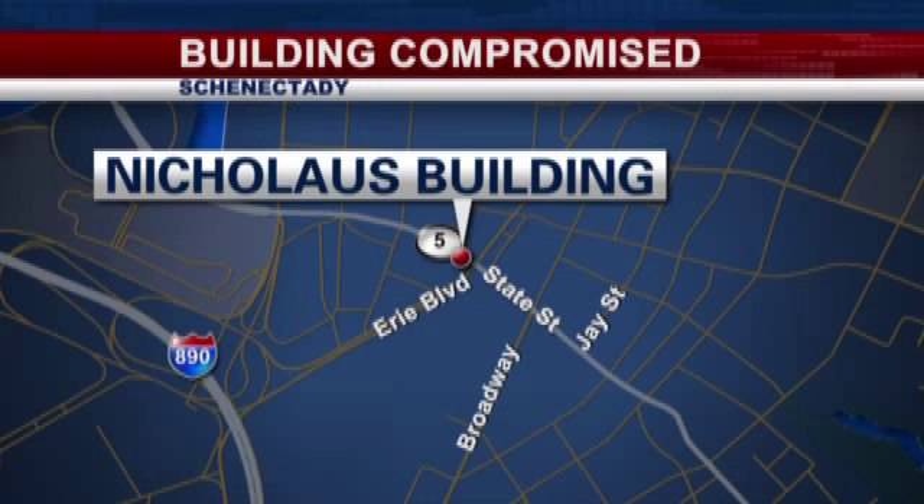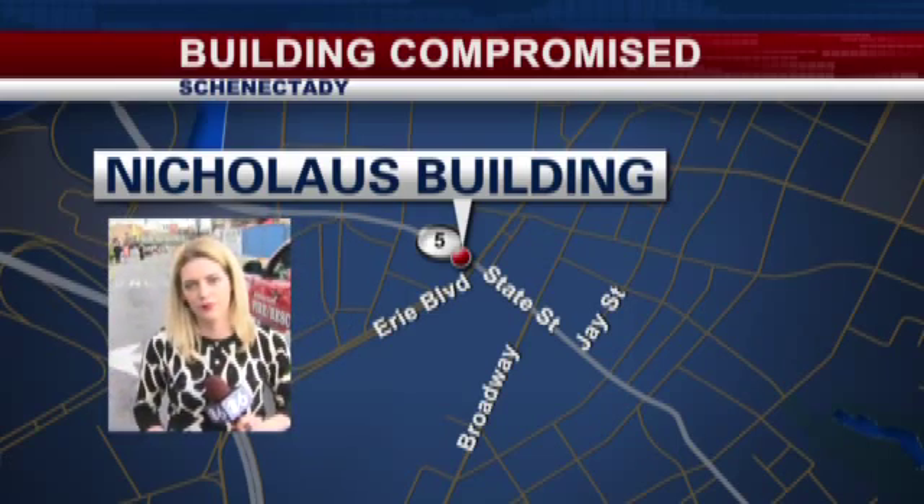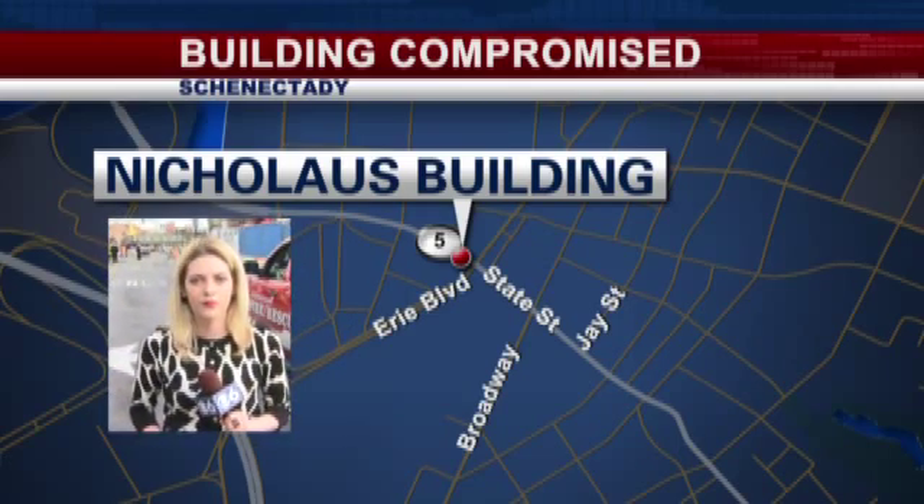Downtown Schenectady, where emergency crews have surrounded a historic building. Police are telling us parts of the Nicholas Building at one of the city's biggest intersections is unstable. The building is parked on the corner of Erie Boulevard and State Street downtown. Right now that intersection is closed to traffic. The structure is next to the former Olander Building, which crews tore down last month.